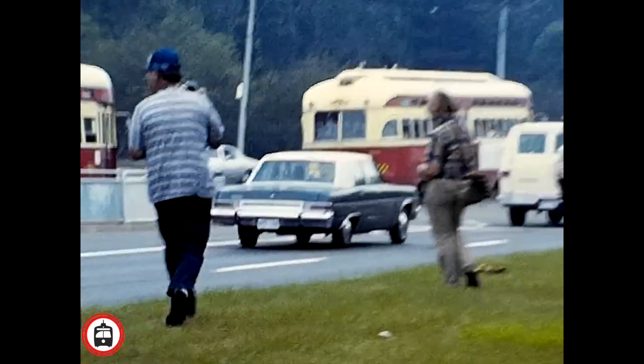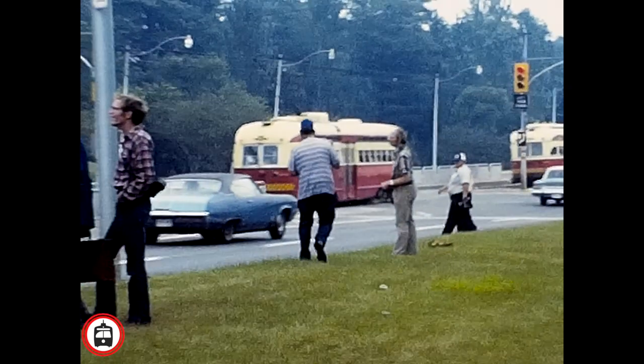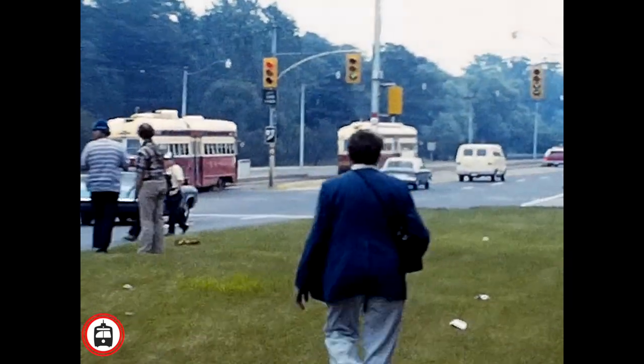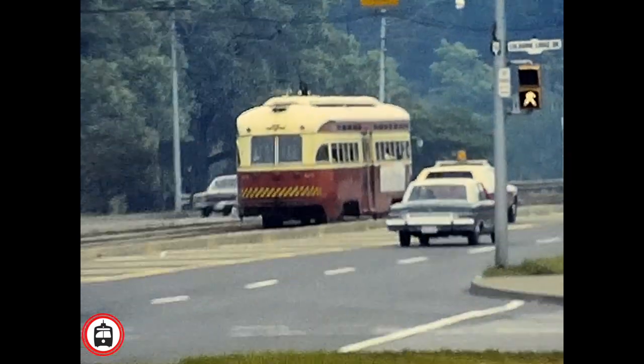And that concludes today's episode of Transit Rewind. We'd like to take this opportunity to thank you for watching, and hope you subscribe if you've enjoyed this video. We've got more vintage transit video and film on the way.